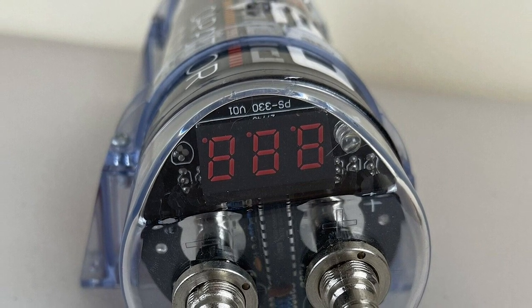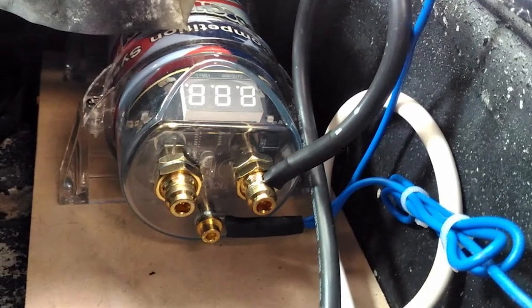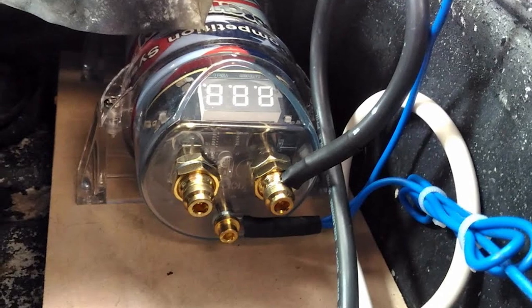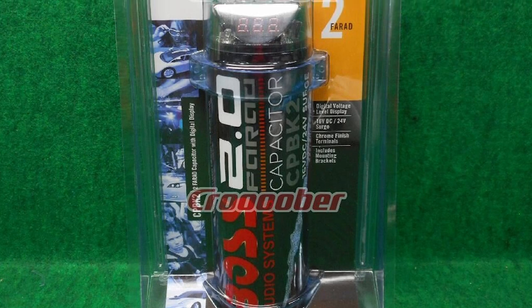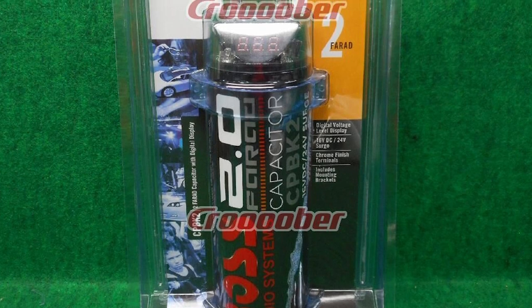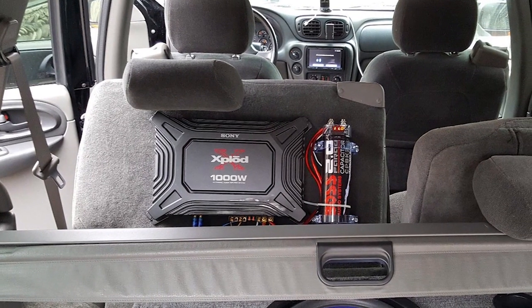The unit gives audible tone alerts whenever something is amiss, including instances of overvoltage, low voltage, or reverse voltage. You can also note the capacitor's voltage on the red digital voltage display, which is easy to read. What's more, the unit is long-lasting thanks to its corrosion and weather-resistant housing, while the compact profile makes it blend in seamlessly with your vehicle's upholstery.